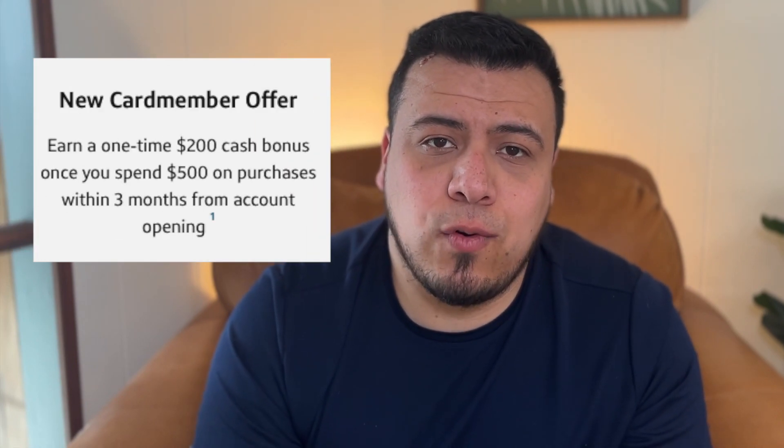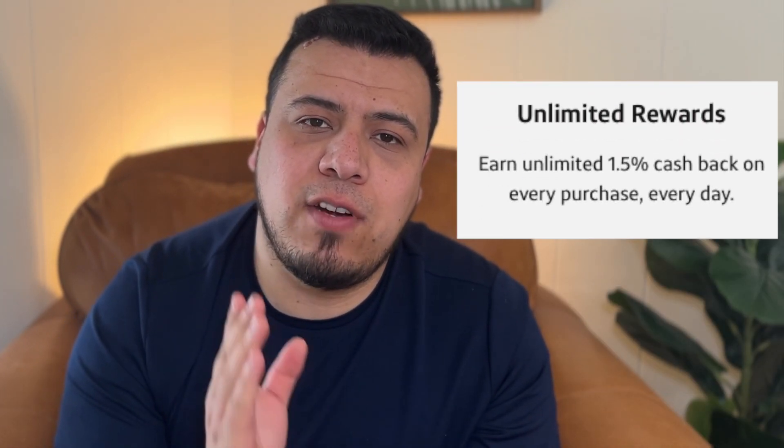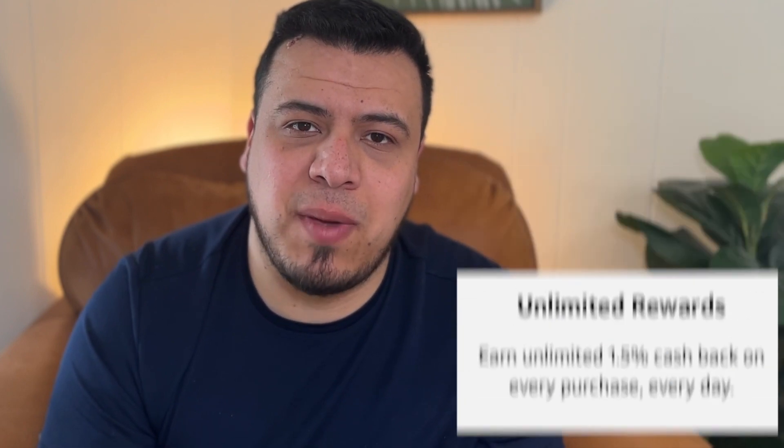Let's start with the welcome bonus this credit card has to offer — it's $200 after spending $500 in the first three months. There is no annual fee. The multiplier on this credit card is 1.5% cashback on every single one of your transactions. For everything that you can think of, you would get 1.5% back.